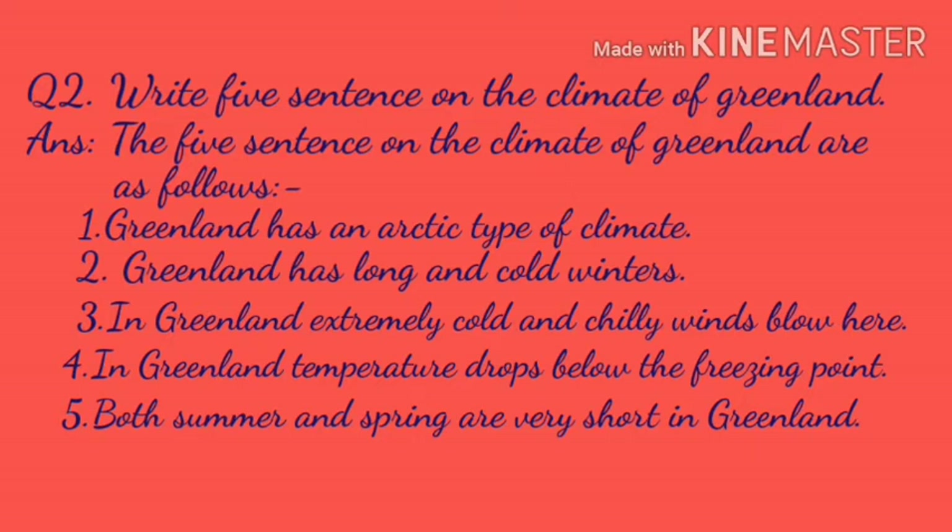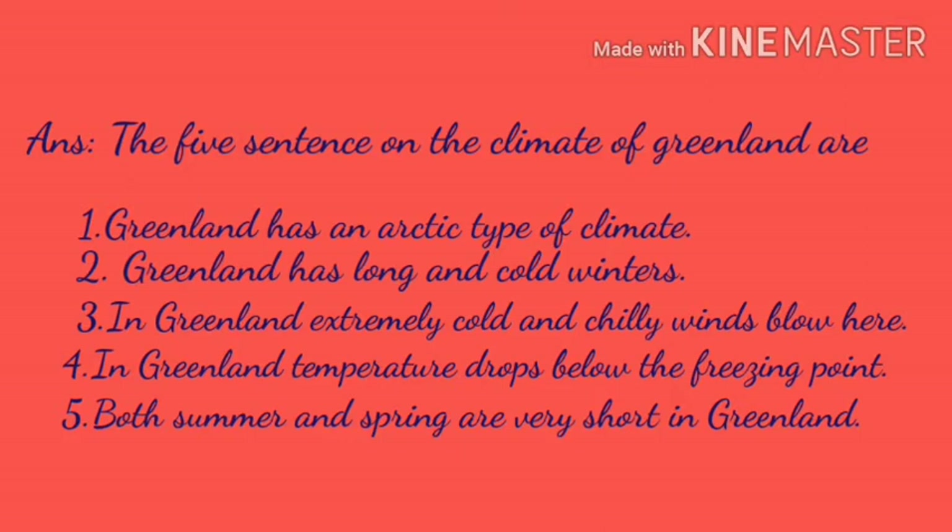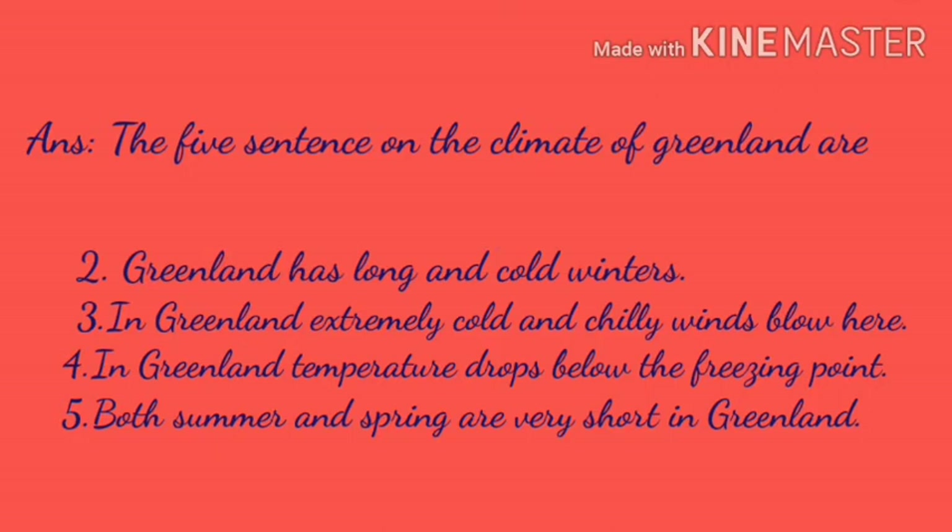Question two: Write five sentences on the climate of Greenland. The five sentences on the climate of Greenland are as follows. First: Greenland has an Arctic type of climate. Second: Greenland has long and cold winters. Third: In Greenland, extremely cold and chilly winds blow here. Fourth: In Greenland, temperature drops below the freezing point. Fifth: Both summer and spring are very short in Greenland.